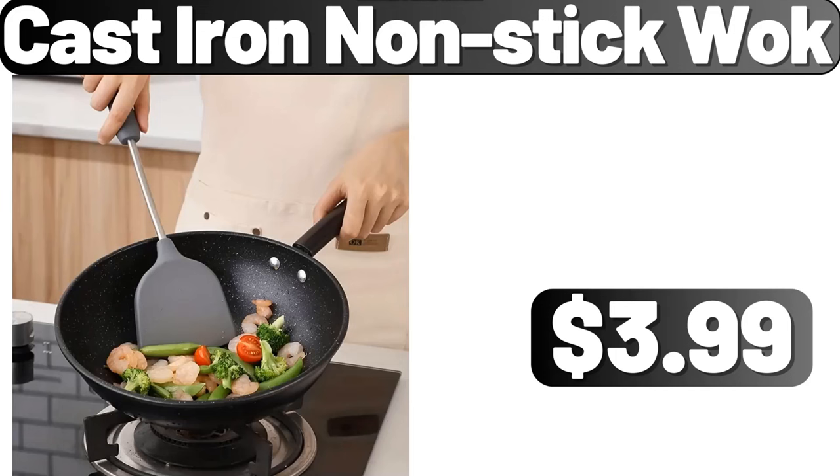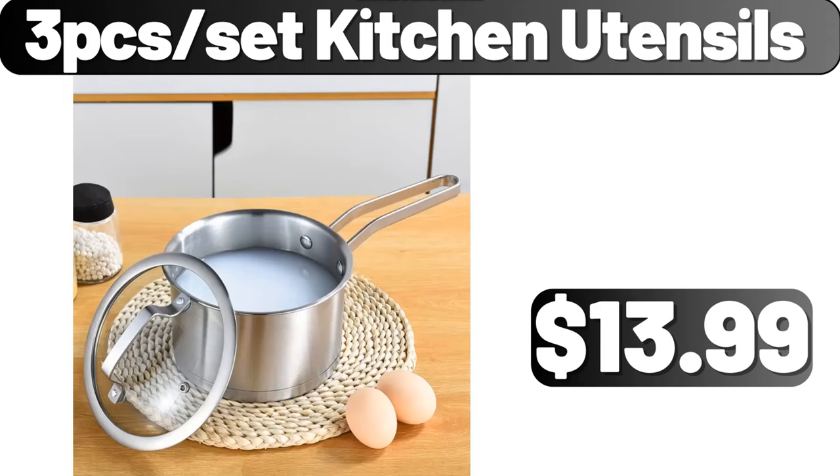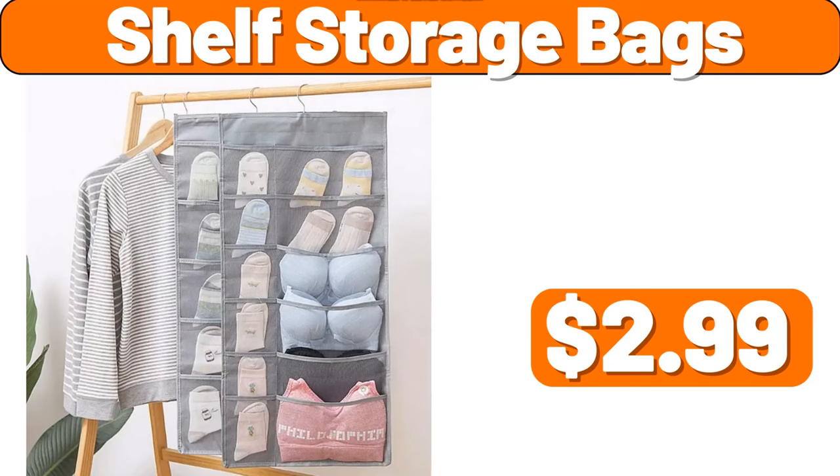Multi-functional vegetable cutter, $3.99. Threepset kitchen utensils, $13.99. Golden leaves iron hooks, $19.99. Airtight food storage containers with lids, $21.99. Shelf storage bags, $2.99.